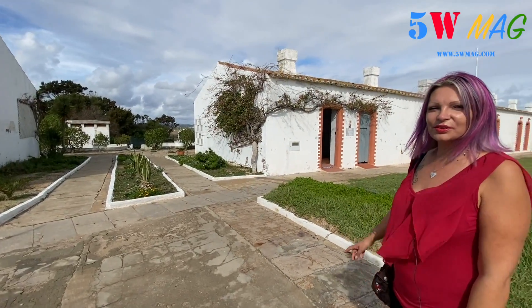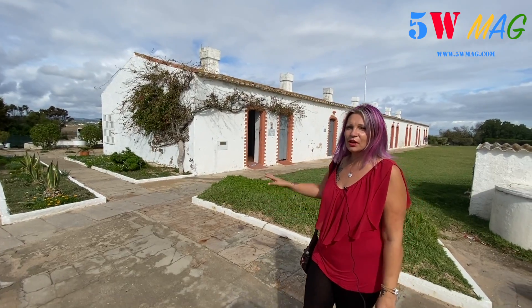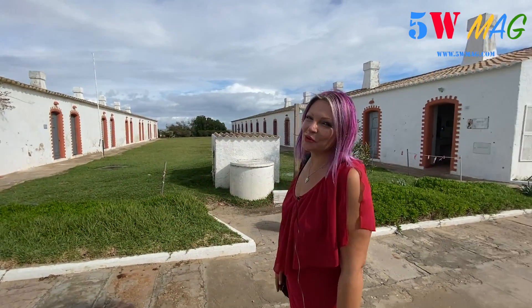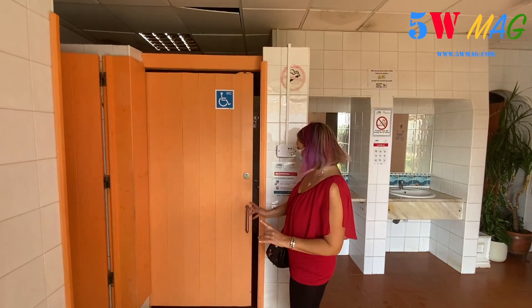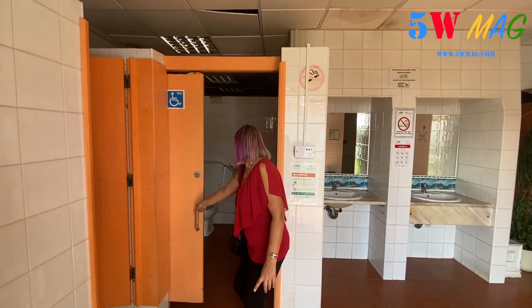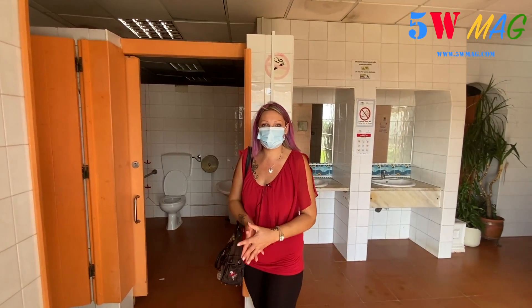Here you have the toilets, which are also accessible to people in a situation of handicap — for women on my right, and just behind me for men. Just to show you how it's accessible for people in a situation of handicap — everything is perfect. So if you have a problem with accessibility, in any case there is no problem. You can come here without difficulties to enjoy this beautiful beach.